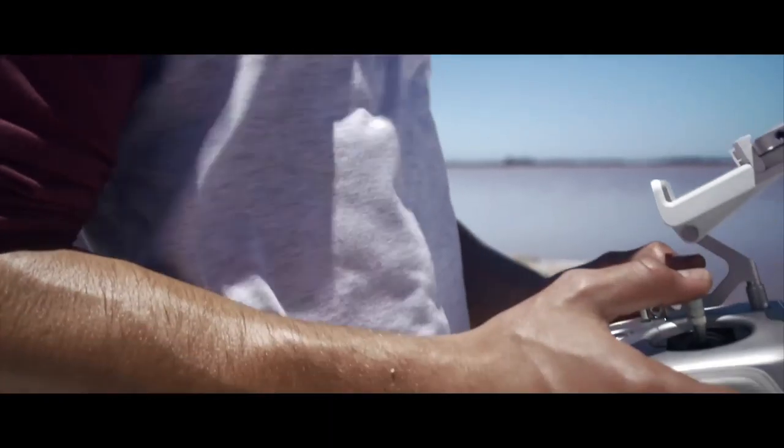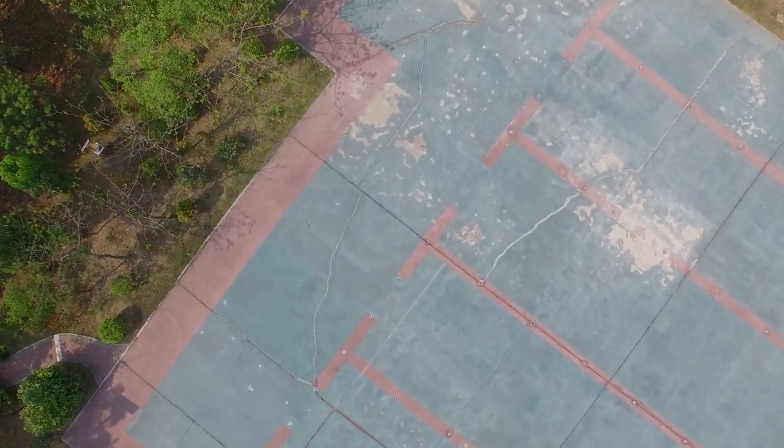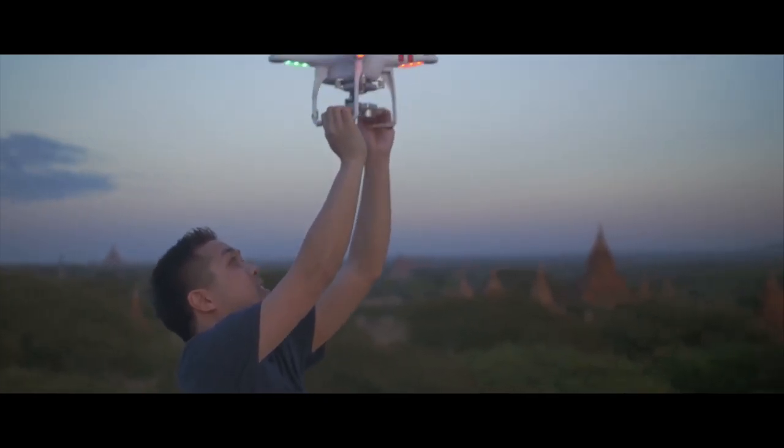It makes flying completely effortless and it will always come home. Return to Home increases confidence while flying by always having a safeguard option at your fingertips precisely when you might need it. Even if the Phantom flies out of range of the controller, Return to Home initiates automatically to bring the quadcopter back to you safely and easily.